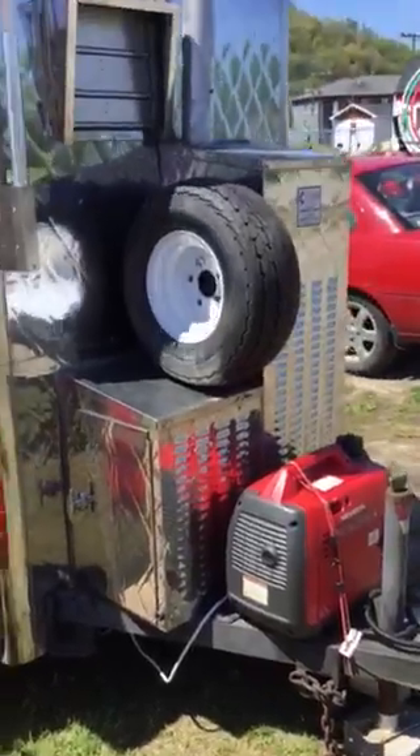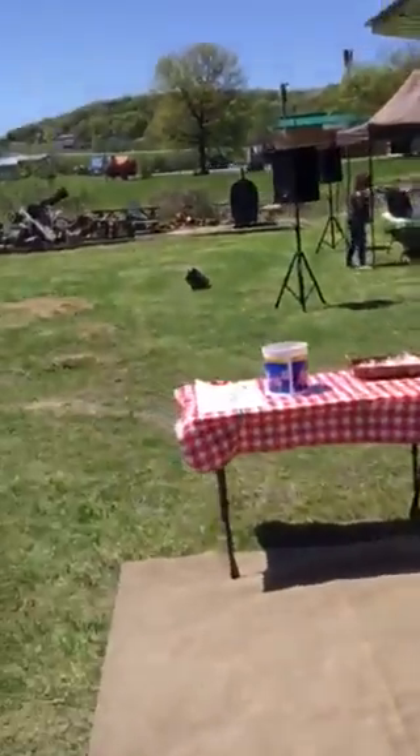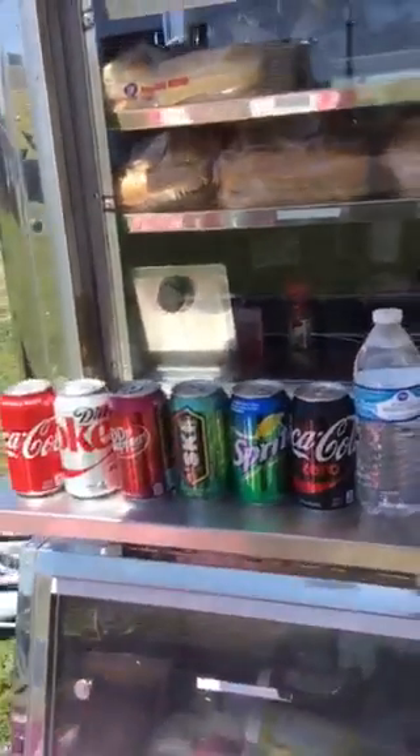Just wanted to show you my trailer. That's a spare tire. That's the generator. We have the drinks down below here in the cooler — got water, got all types of soda.